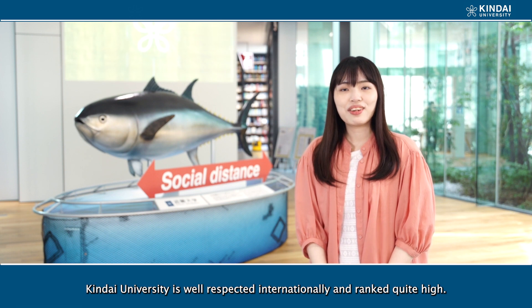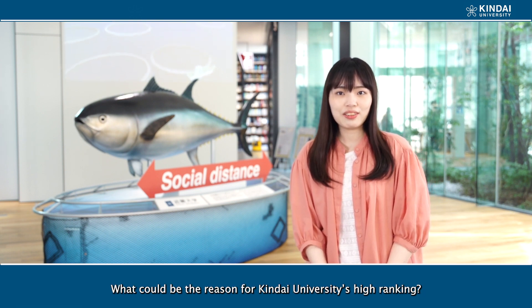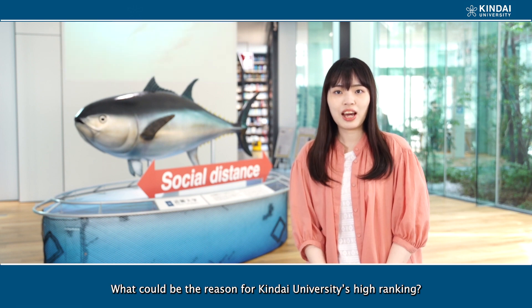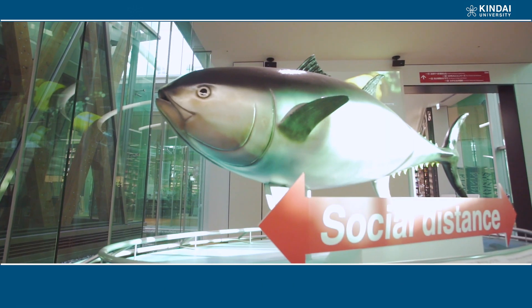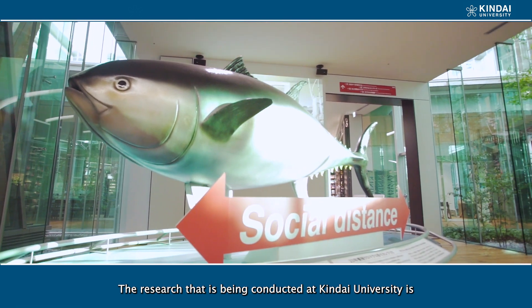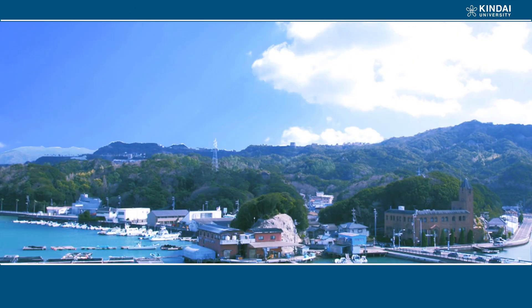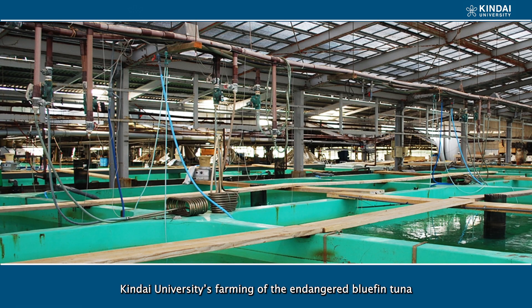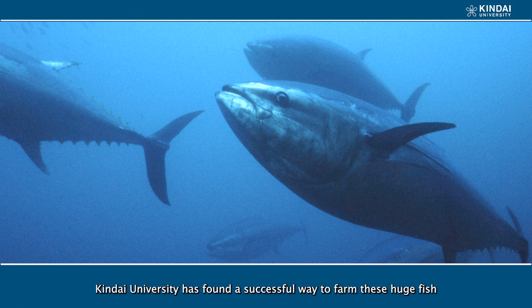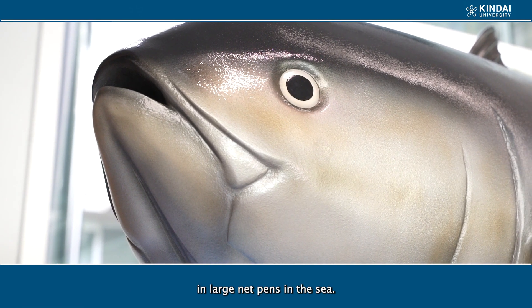Kinder University is well respected internationally and ranked quite high. The research being conducted at Kinder University is one reason for its high academic standing. Kinder University's farming of the endangered blue-green tuna is well known. Kinder University has found a successful way to farm these huge fish in large neptans in the sea.